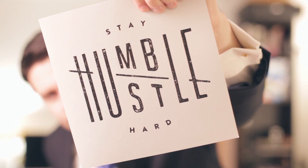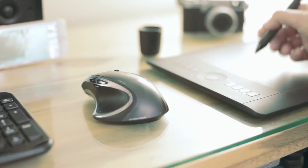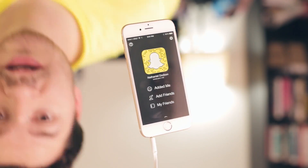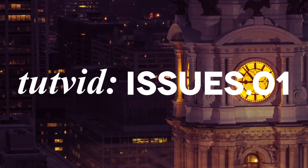Hey guys, Nathaniel Dodson from tutvid.com and this is Issues number one. This is a new weekly segment that I'm going to try to do every week where I tackle some sort of news issue, usually something that correlates with my weekly podcast, WeGeeks. Check it out at WeGeeksPodcast.com. Myself and Howard Pinsky — maybe you should give it a listen and determine that for yourself.